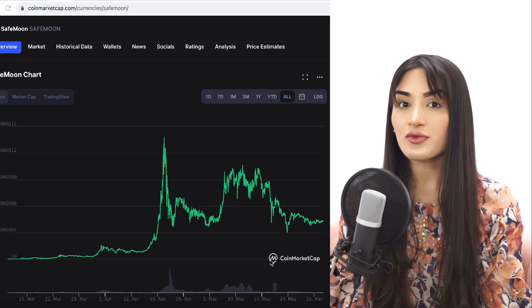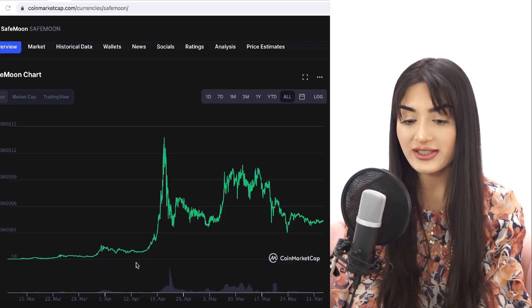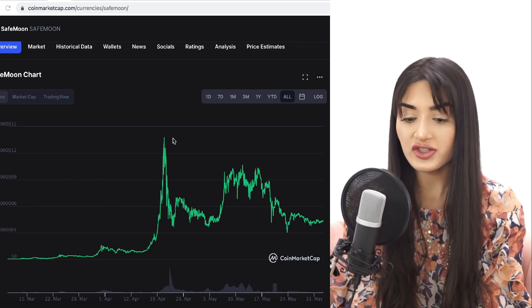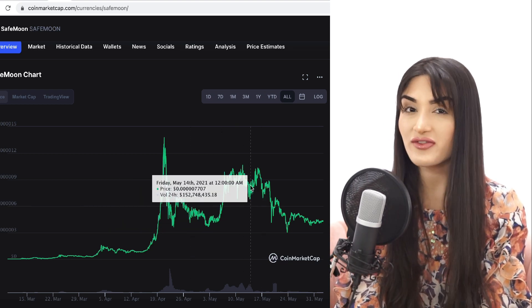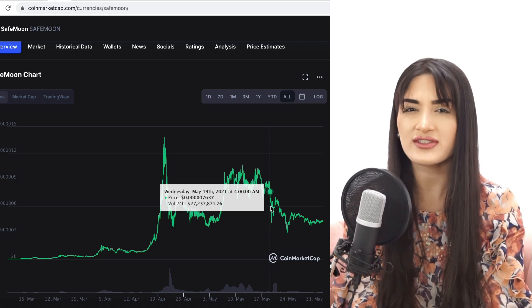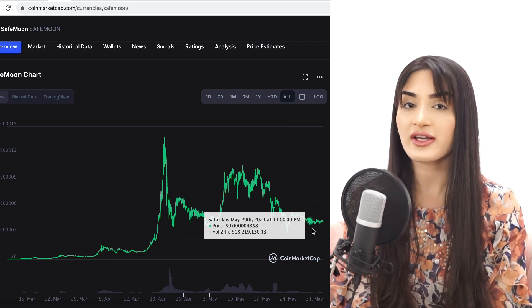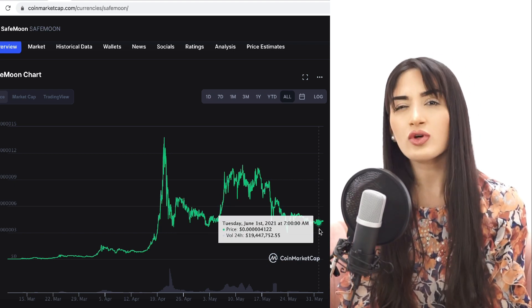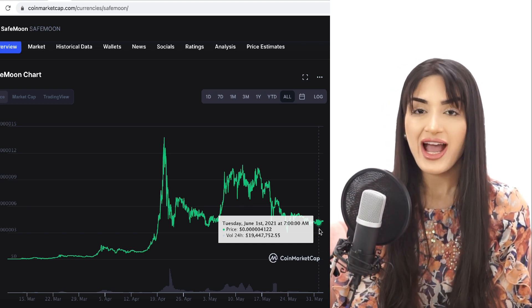Recently the SafeMoon price has been fairly low compared to what it was around April 20th–21st, where it hit its all-time high. We did see a huge correction, then a move to the upside, some trading sideways, quite a few huge swings, and now we've stabilized and are trading sideways.